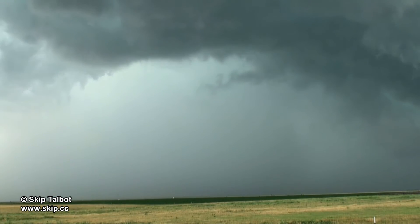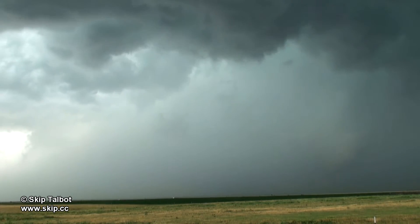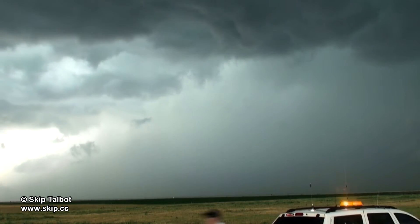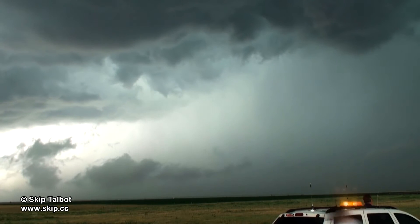You can see a very well defined precipitation core here spreading out from underneath this storm. There's Bart Comstock and his chase vehicle. We had a little chaser convergence here and I met up with about a dozen different chasers from all over the country.